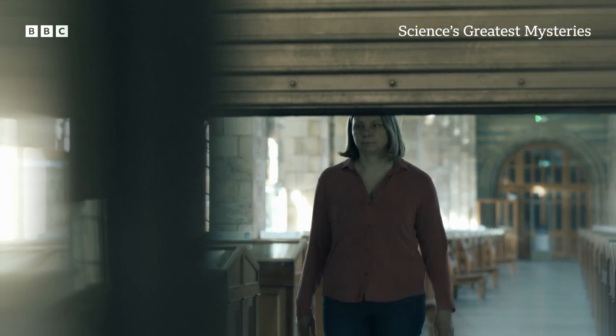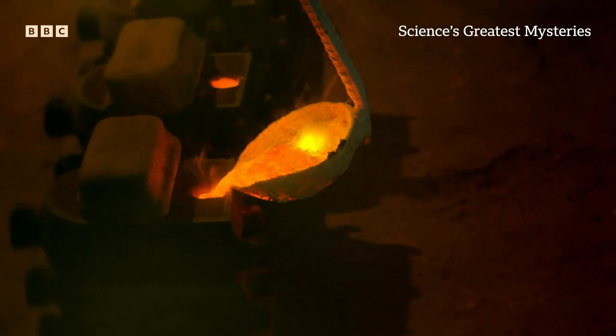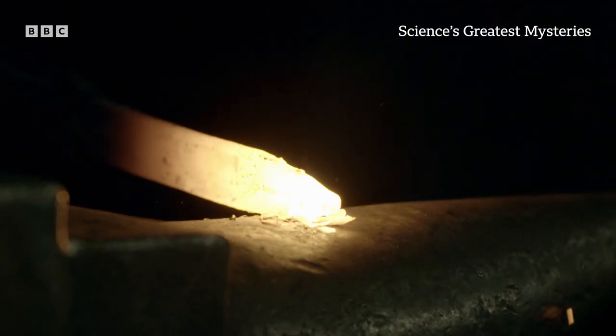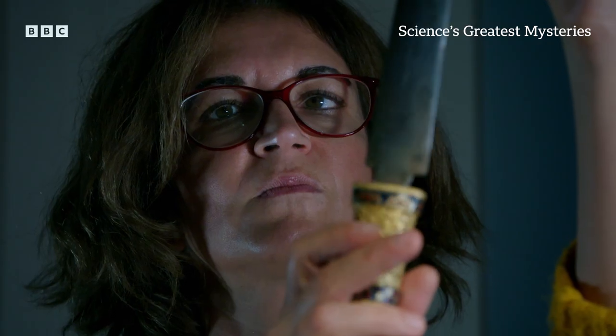Because Tutankhamun was buried long before the start of the Iron Age. And if the technology to smelt iron had yet to be invented, where had the dagger actually come from? How on earth did Tutankhamun end up with a dagger like this? This is a very precious material, so it's only used for a very special purpose.